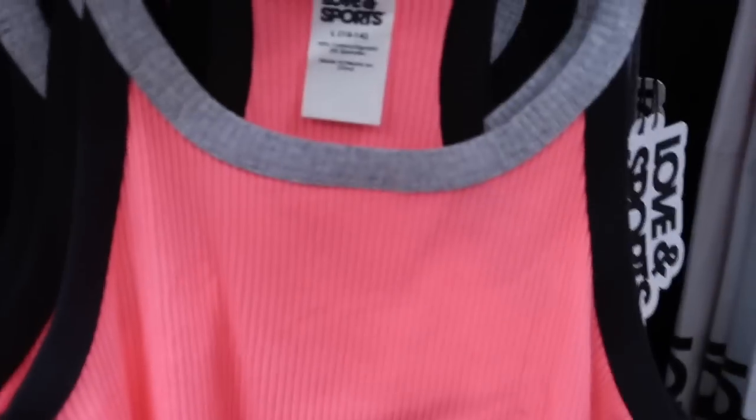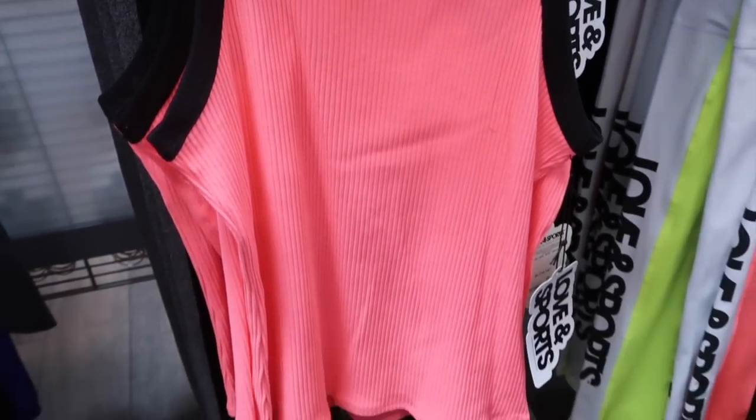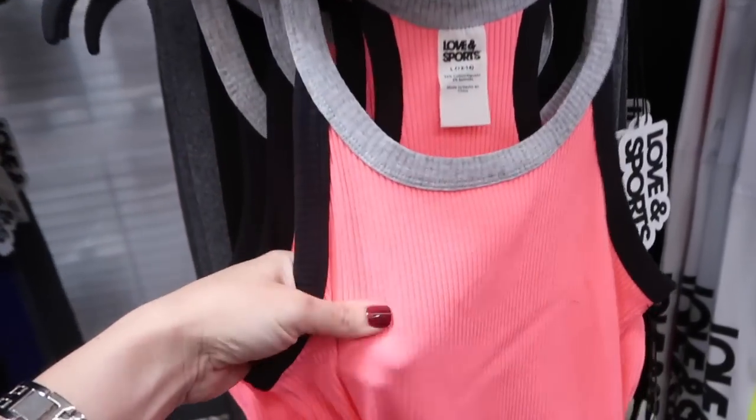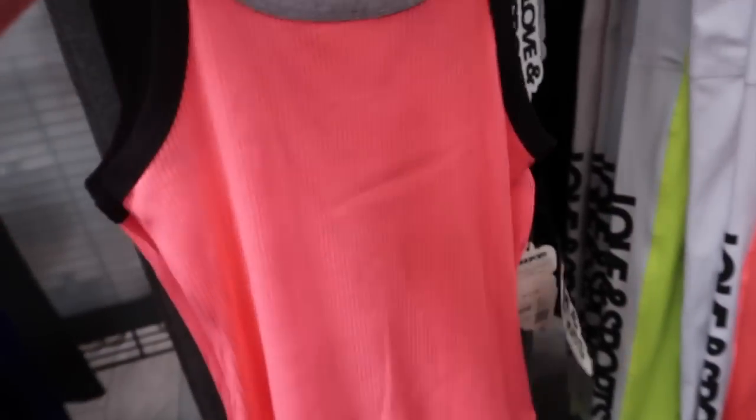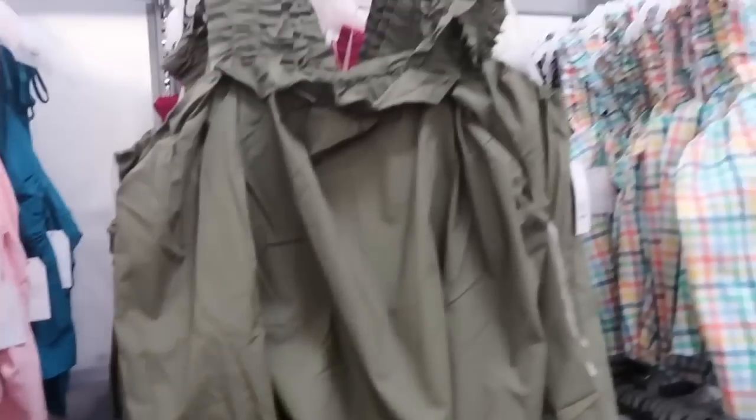Really cute new top from Love and Sports. This one has the scoop neckline, really nice ribbed fabric with the color block detail. This one is only $12 — really cute on fabric.